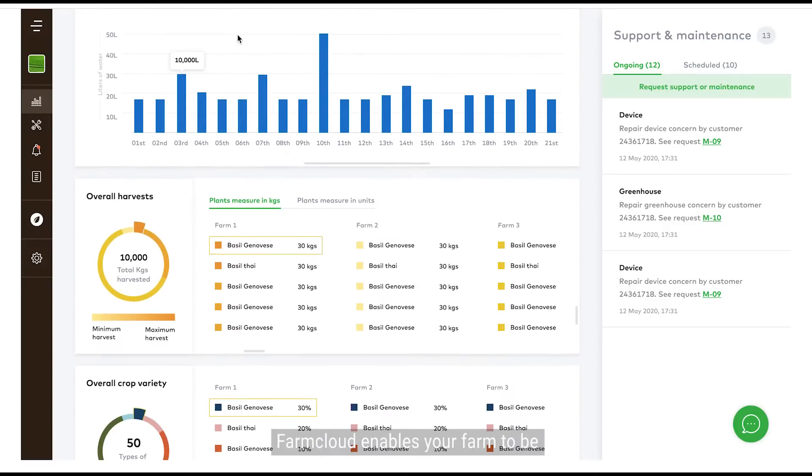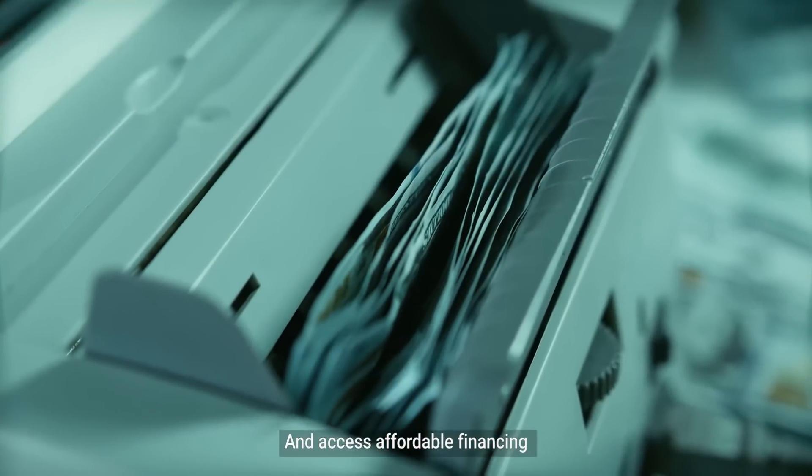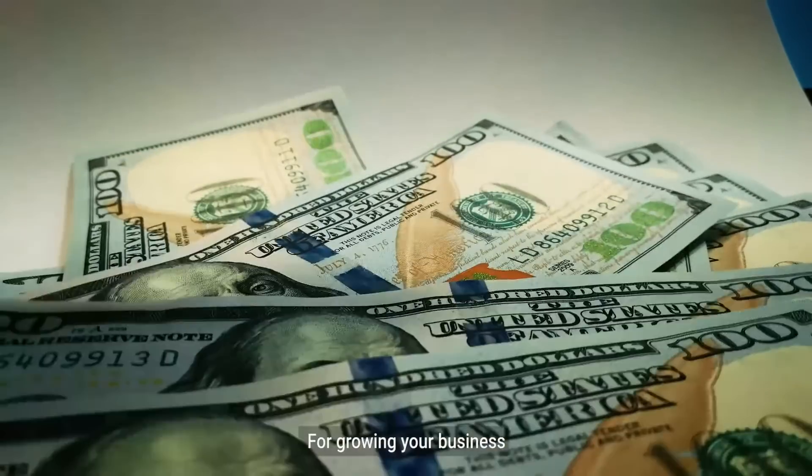FarmCloud enables your farm to be easily compliant for export and access affordable financing from leading financial institutions, because we understand how crucial capital is for growing your business.